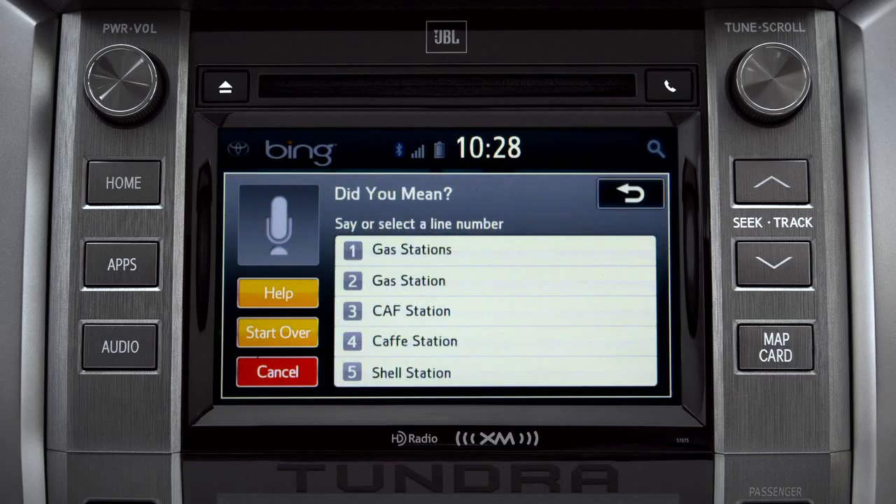Say the list number of the one you want, or say 'None of these.' Occasionally, Intune may not understand you and will offer a list of things you might have said. Say the number of the correct entry and the list of possible destinations will appear. We'll say number one.